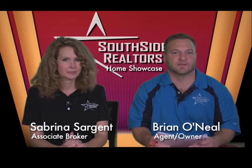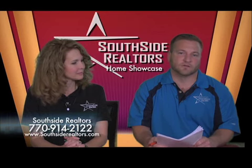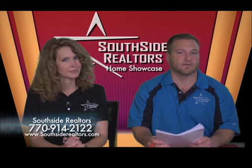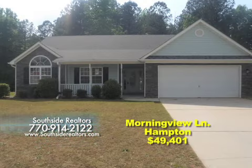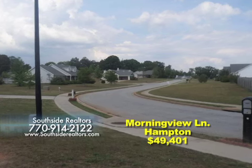Welcome back to the Southside Realtors Home Showcase. We're going to talk about two more foreclosures in this segment. These foreclosures will go fast — you need to visit our website and call us. These homes will go fast, so don't miss out. This next home is located in Hampton on Morning View Lane in the Morning View subdivision, listed at $49,401.